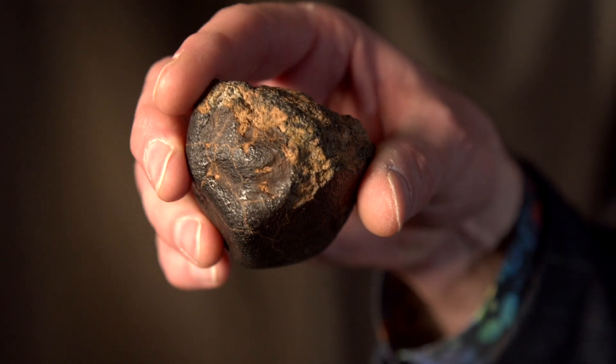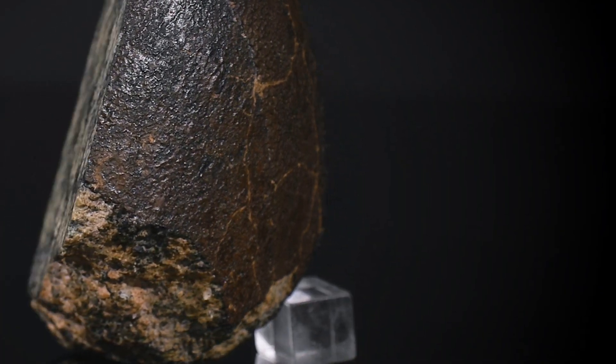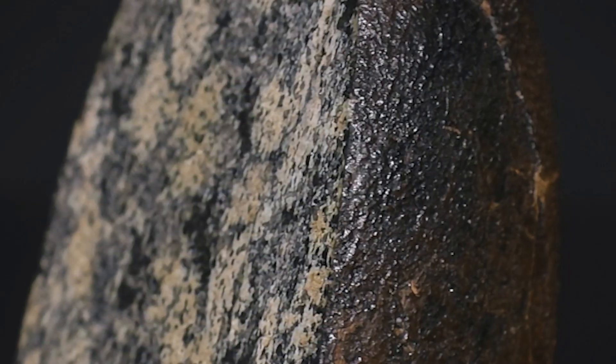This represents some 232 grams of a total known weight of only 812 grams, so it is the largest spectacular piece of this extremely rare meteorite.